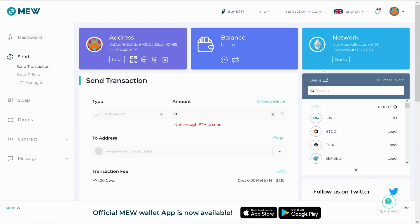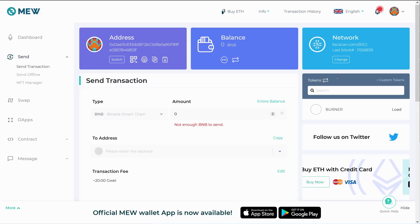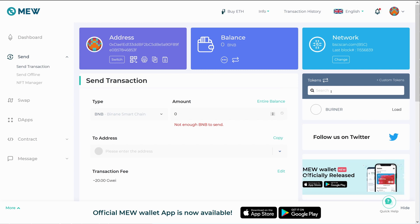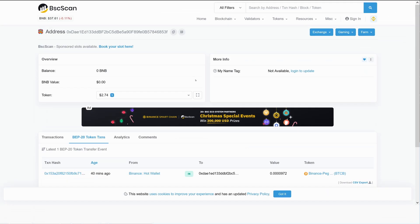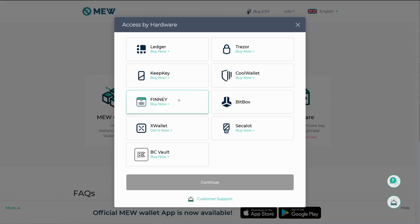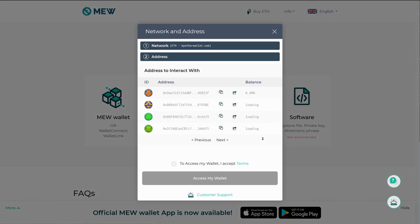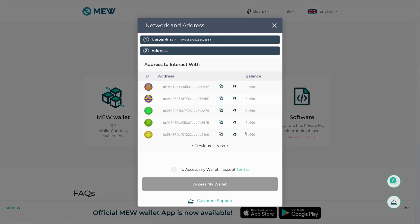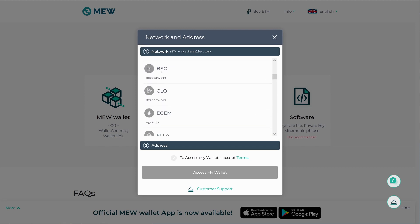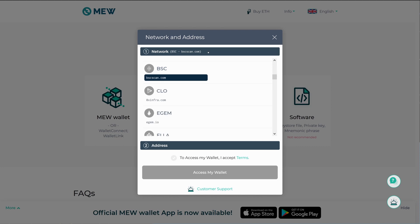Now we're going to show you how to recover the stuff from the Binance Smart Chain. You can just change the network in MyEtherWallet to BSC — that's Binance Smart Chain — and add the custom token using the same process as before. Starting again from MyEtherWallet.com, we access the wallet, select hardware Ledger, and select Ledger Live. To get to the Binance Smart Chain, click on 'Network' up here and scroll down to select BSC — it's already built into MyEtherWallet, so you don't need to enter any custom network information at all.